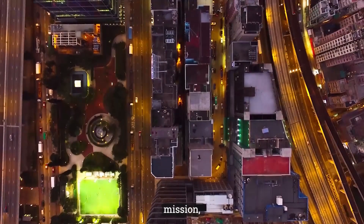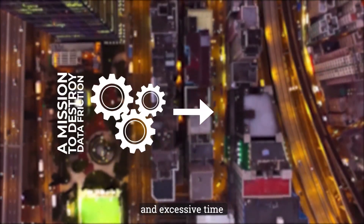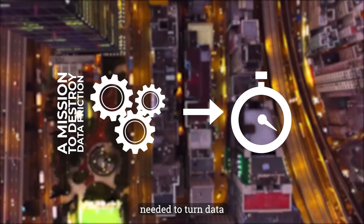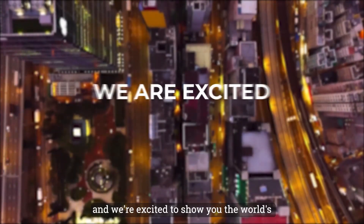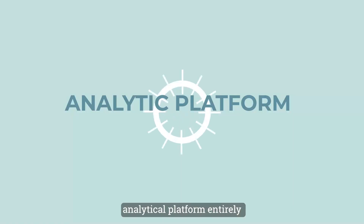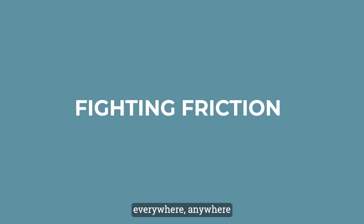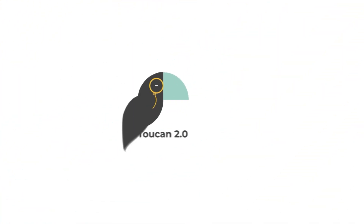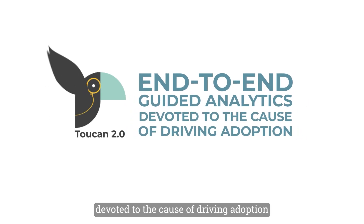We are on a mission — a mission to destroy data friction: the complexity, cost, and excessive time needed to turn data into insights for business users. We're excited to show you the world's first analytic platform entirely dedicated to fighting friction everywhere. It's the new Toucan 2.0.